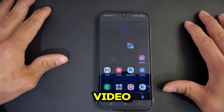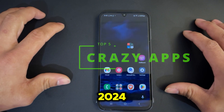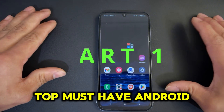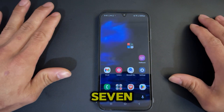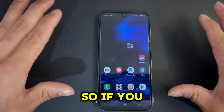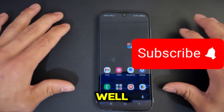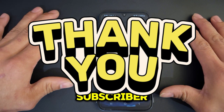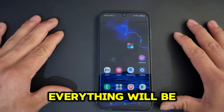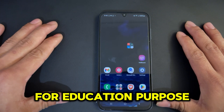Hey guys, welcome back to the channel. Today in this video we will be downloading top 5 crazy Android apps of 2024. This is a Part 1 series — I've recently done one of those top must-have Android apps 2024 up to Part 7, and now we are starting a completely brand new series. If you are new to the channel, consider subscribing and smashing that like button. Everything will be in the link in the description below. For disclaimer purposes, this video is for educational purposes only.